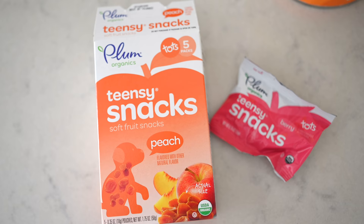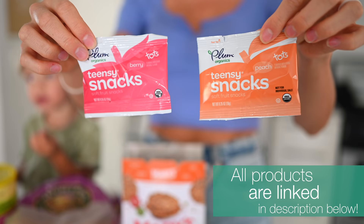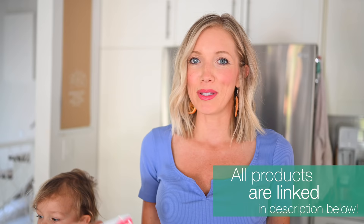Fruit snacks were my personal favorite growing up — fruit gushers, fruit roll-ups, fruit by the foot, you name it. Either way, they weren't the greatest options. The best I've found is the brand Plum Organics. I found them on Amazon and I'll be linking everything below for you guys.